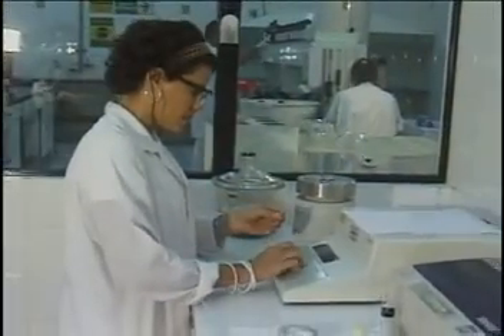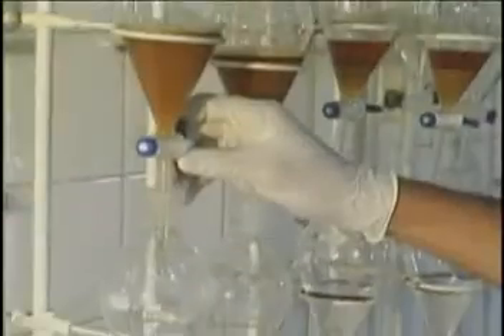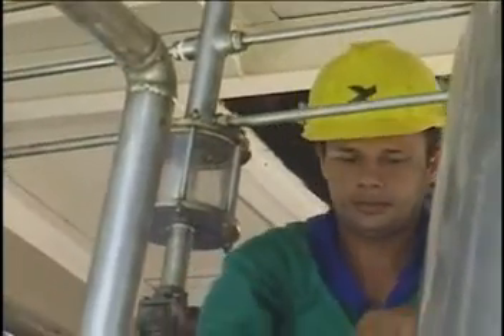This strict quality control is possible thanks to a highly qualified team using equipment with cutting-edge precision technology. This procedure is repeated for every step of the process, including with inputs used in the production of pilocarpine.